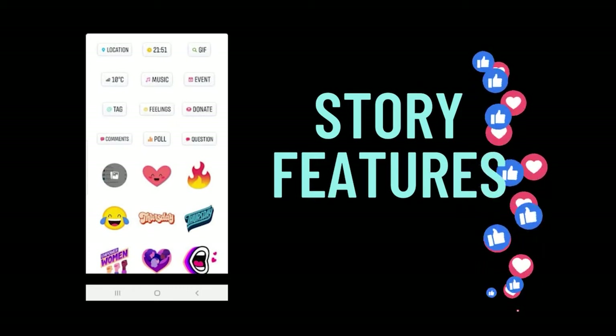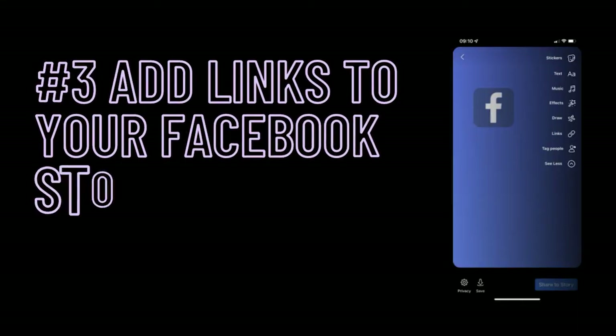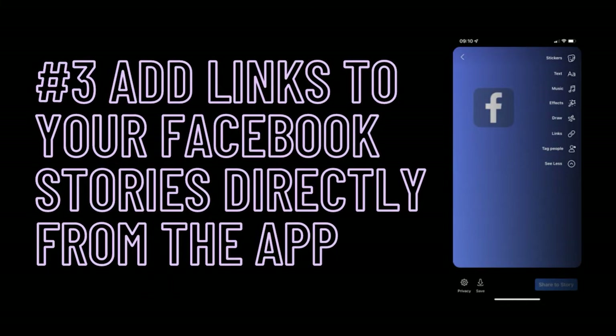Another cool advantage of professional mode is when it comes to your stories features. One of the things that I've noticed lately that popped up on my stories after turning on professional mode was the ability to add links directly from the Facebook app to my stories. We all know that this has been available in Instagram stories for a while, but this is a new addition to Facebook profiles set on professional mode.